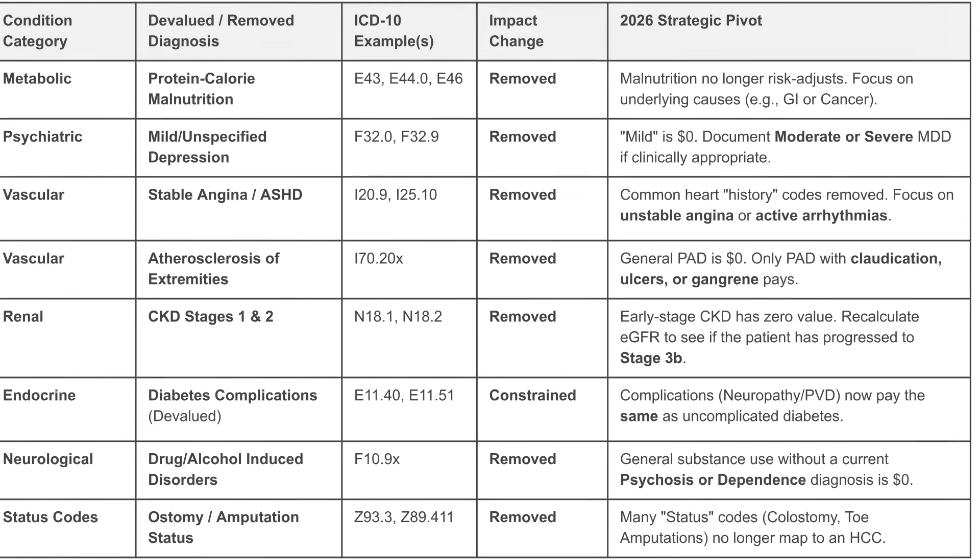There are many areas that are no longer covered. Metabolic malnutrition is no longer covered — you'll need to focus on underlying conditions like GI or cancers. Mild and unspecified depressions will not be covered; they will pay zero. Moderate or severe major depressive disorder will be covered. Common heart history codes have been removed.